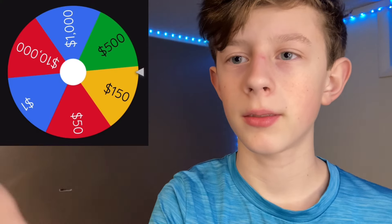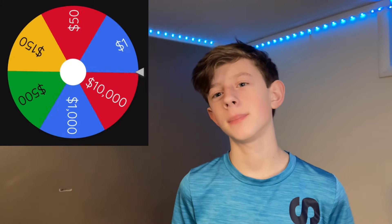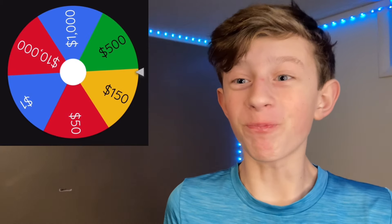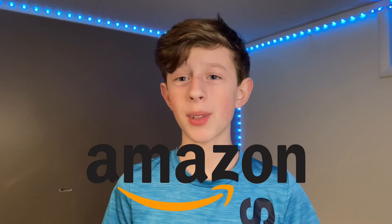Alright guys, without further ado, I'm gonna spin the wheel. Come on, I really want it to be a big budget. Oh, $150! Alright, I can make do with $150. So really quick, I'm gonna go browse on Amazon to see if there's anything I can find for this movie theater that will be in the budget of $150.